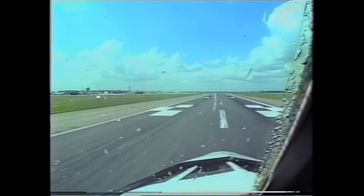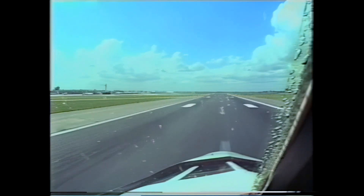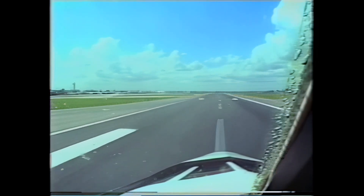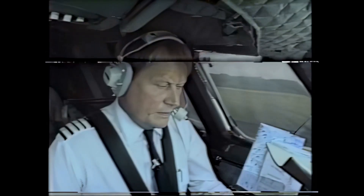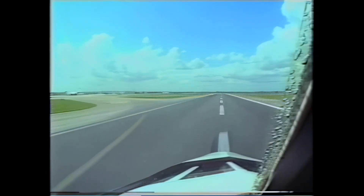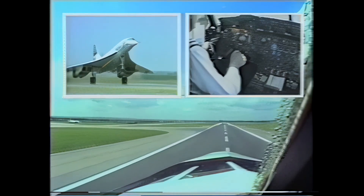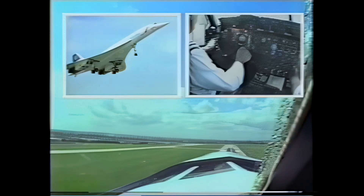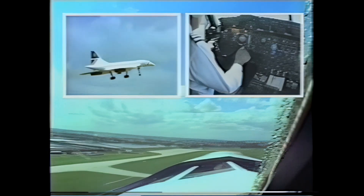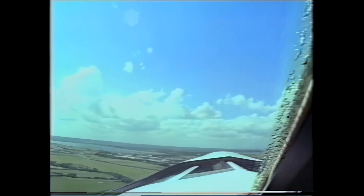One hundred knots. Rotate. Positive. 240 knots. First takeoff, you have a range. And next, the noise abatement procedure.